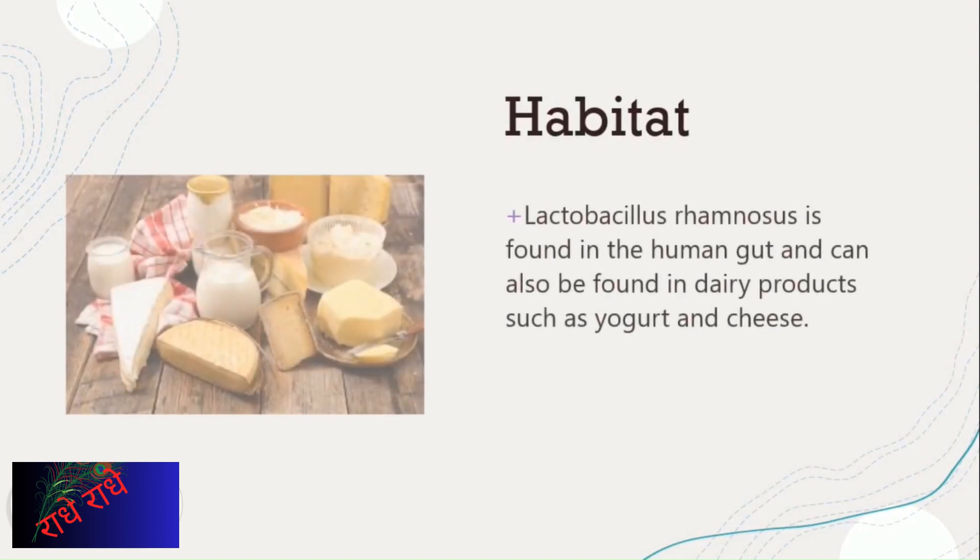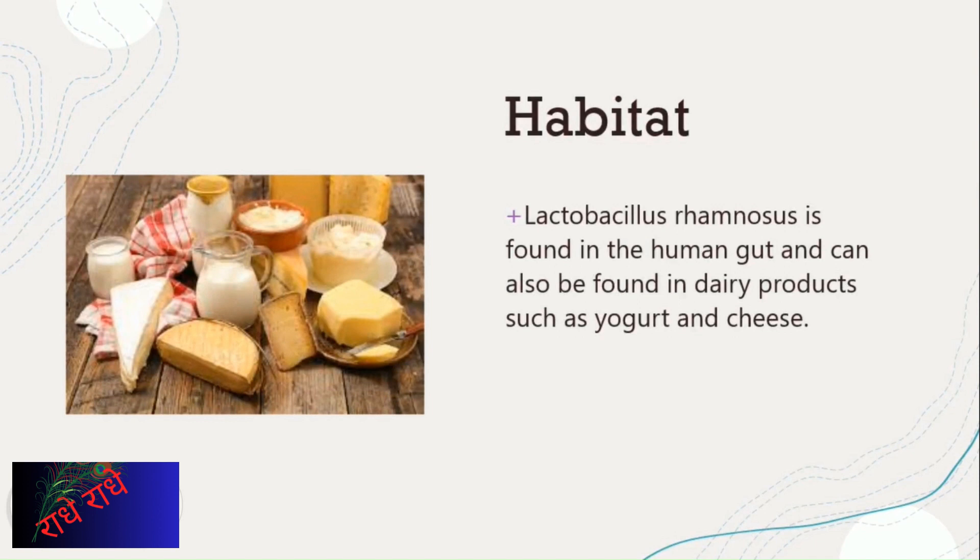Lactobacillus rhamnosus is a type of beneficial bacteria found in the human gut and in some dairy products. It can help contribute to a healthy balance of the gut microbiome, which can boost the body's immune system. Additionally, it can help break down and digest certain types of dairy products, making them more easily absorbed by the body.